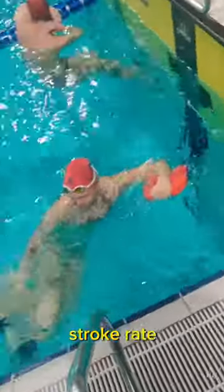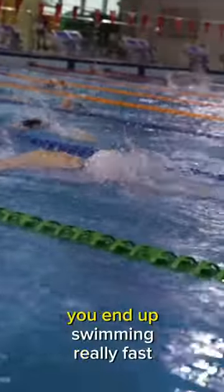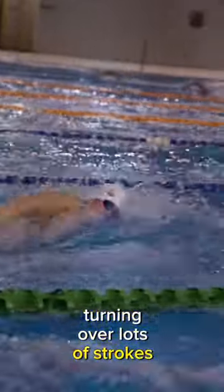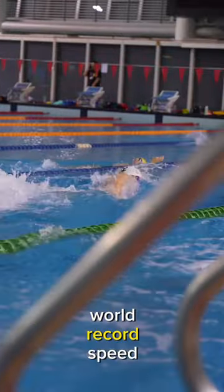And when you times that with stroke rate, as you can see world record holder Siobhan Jorge doing right here, you end up swimming really fast. That's because you're turning over lots of strokes with high efficiency equaling, well as you can see, world record speed.